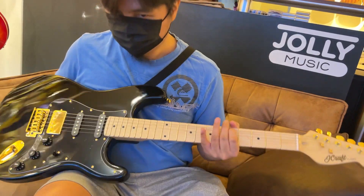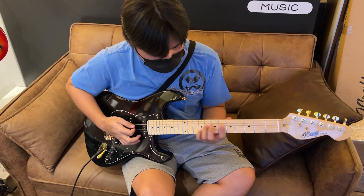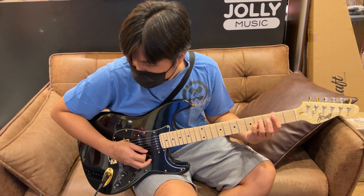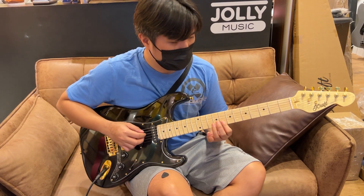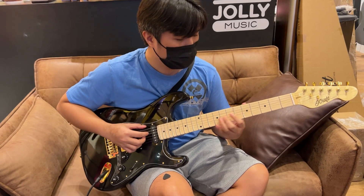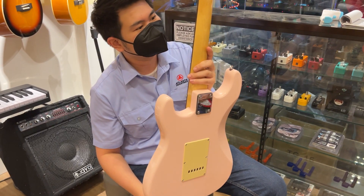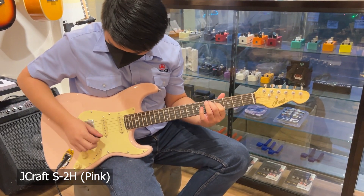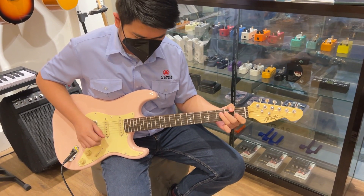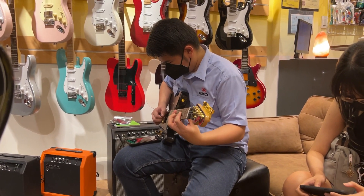For now just watch us play around for a bit. James was initially eyeing the pink version of the S2H, but after a while, this black one also caught our eye and surprisingly it felt and played better for James.